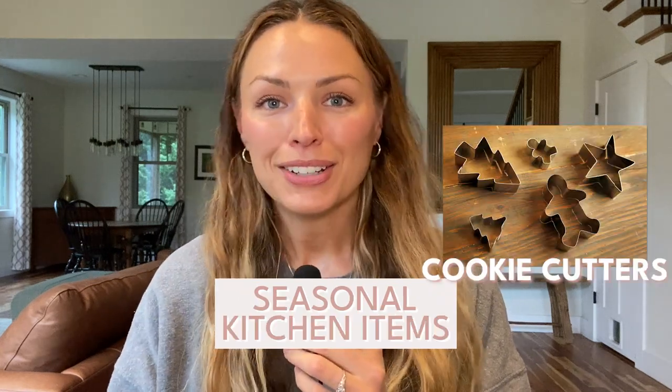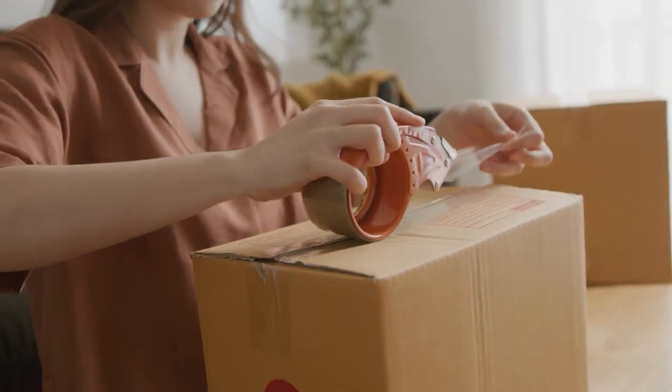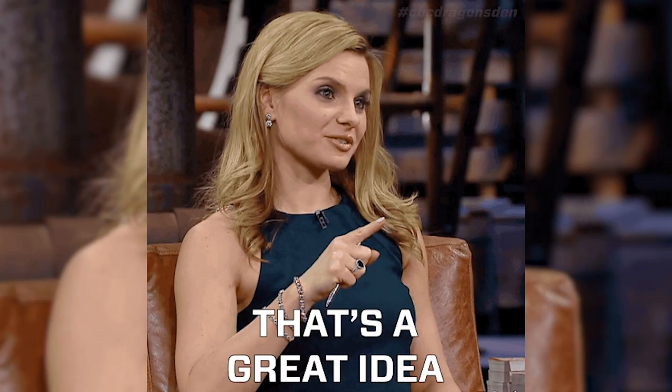Seasonal kitchen items — holiday cookie cutters, pumpkin carving tools, grilling equipment, turkey basters, roasting pans, seasonal dish towels, and the like — don't need to live in your kitchen 365 days of the year. Store them away in labeled bins for the two, three, or four months out of the year you actually need them. My holiday cookie cutters live in my holiday decor bin right next to my Christmas tree stuff in a little Ziploc bag, so I don't have to dig past them every time I reach for a spatula.